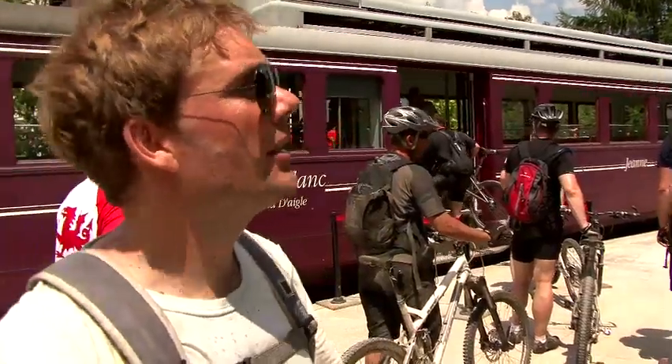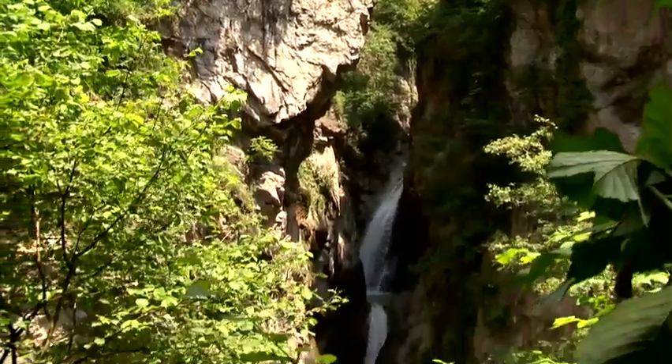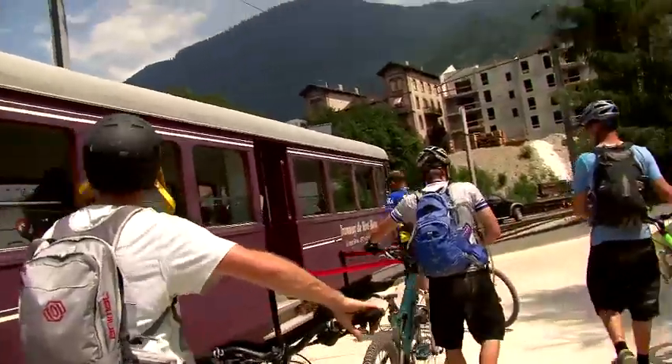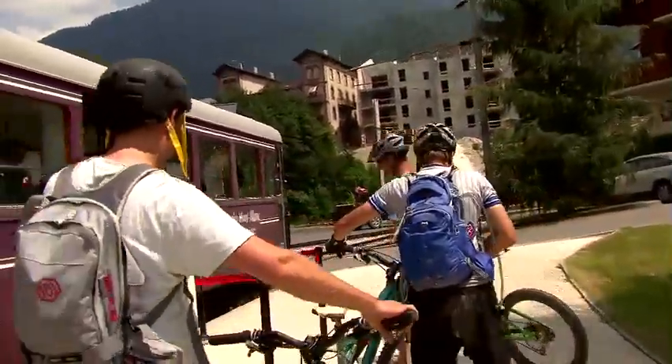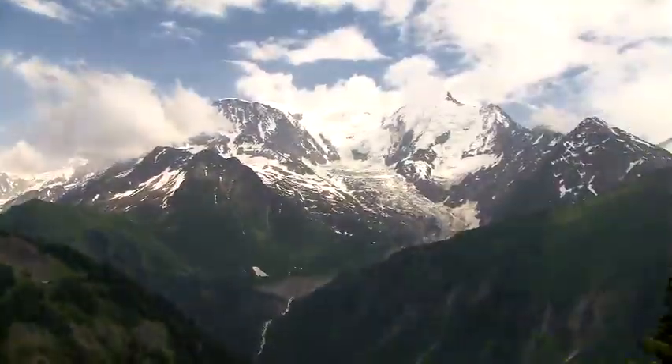The last little descent back down through the forest at Saint-Gervais, through the thermal park, was just unreal. We've just set off on a little train from Le Fayet. Today we descended from 2,300 metres all the way down to 540 metres here at the thermal park in Saint-Gervais-les-Bains.